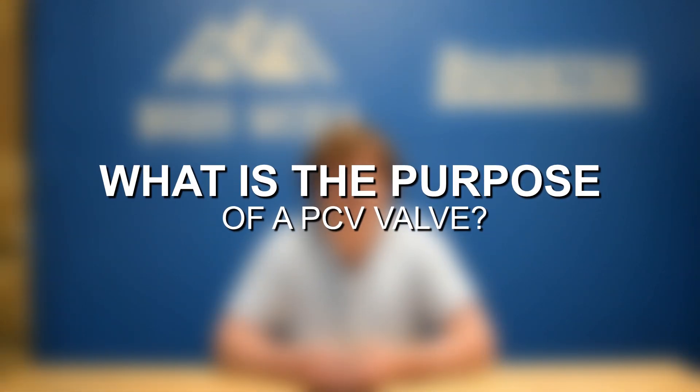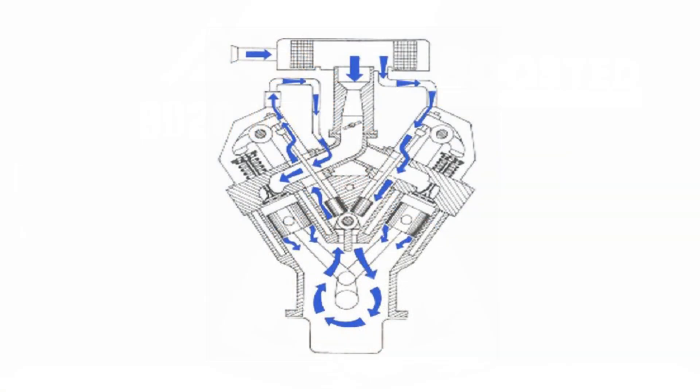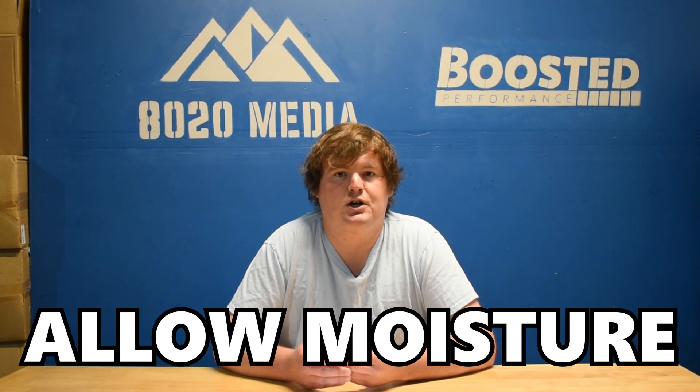So what does a PCV valve do exactly? To explain that, it's important to preface this with the fact that all internal combustion engines produce some degree of blow-by gases. These are gases that actually make it past the piston rings and down into the crankcase of the engine. When those gases end up in the crankcase, that causes pressures to build up and can also allow moisture, predominantly water vapor, and fuel into the crankcase, which can then mix with oil and dilute the oil.